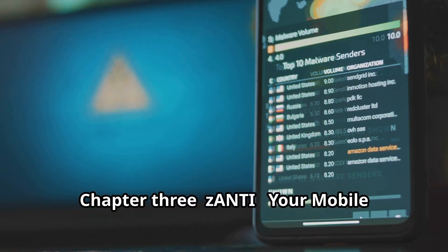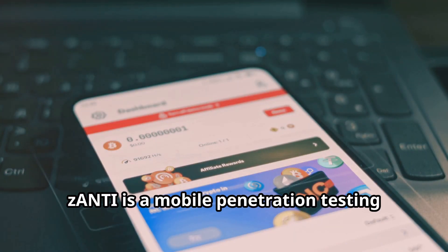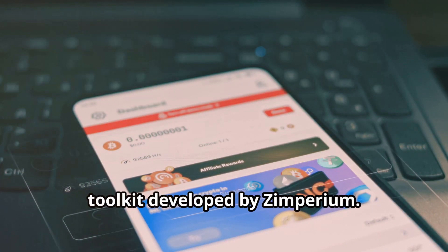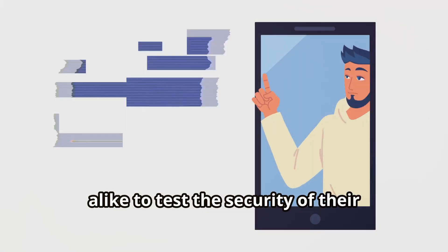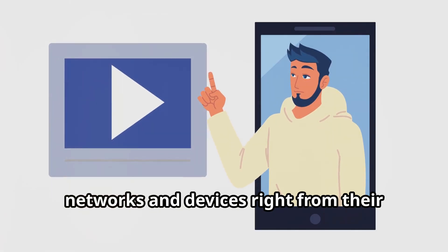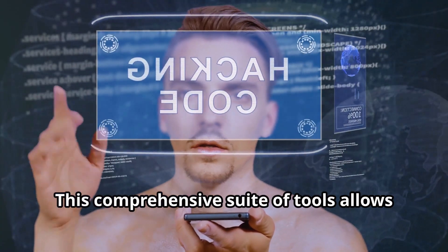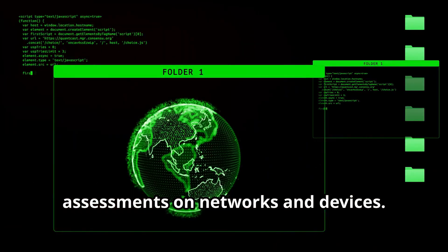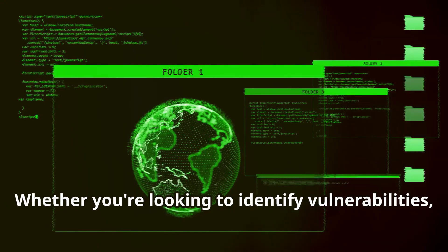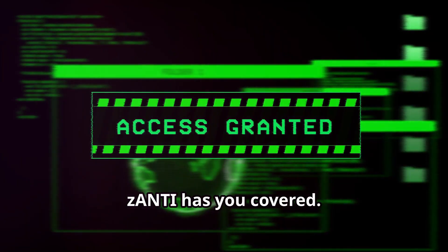Zanti is a mobile penetration testing toolkit developed by Zimperium. This powerful tool is designed to help security professionals and enthusiasts test the security of their networks and devices right from their mobile phones. This comprehensive suite allows you to perform various security assessments on networks and devices — whether you're looking to identify vulnerabilities, test for weak passwords, or map out your network, Zanti has you covered.